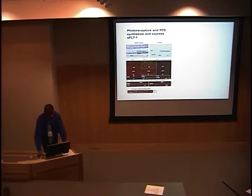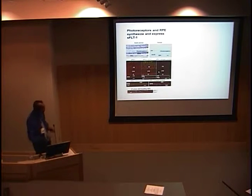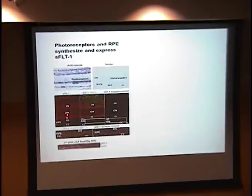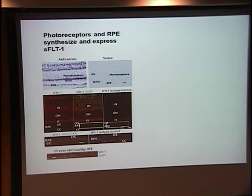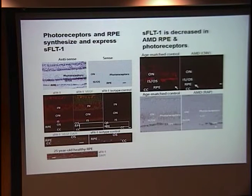On an RNA level, it's stained in purple in both the photoreceptors and in the RPE. On a protein level, it's stained in red in multiple layers of the retina. Focusing on the RPE, it's pretty highly expressed in the retinal pigment epithelium. In contrast, in macular degeneration specimens, it's pretty much absent in the RPE — both in CNV and geographic atrophy specimens from human eyes donated after death, as well as in retinal angiomatous proliferation eyes. It's also absent in the photoreceptor layer. This is circumstantial evidence that S-flit-1 is absent in macular degeneration specimens.